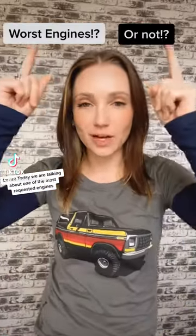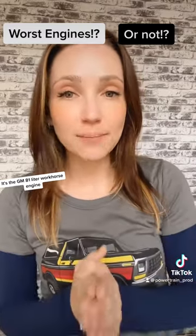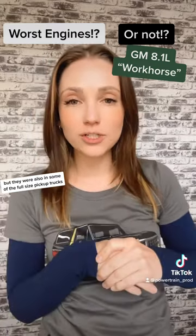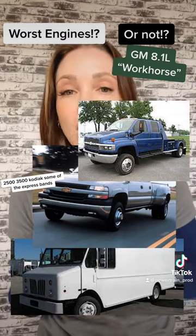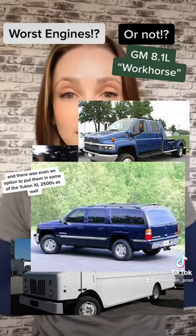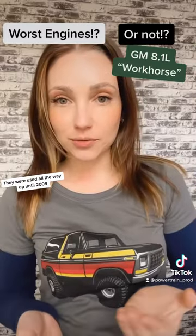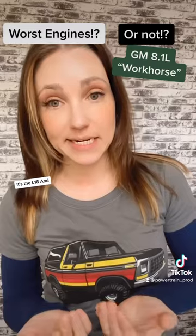Welcome back to Worst Engines or Not. Today we are talking about one of the most requested engines: the GM 8.1 liter Workhorse engine. These were featured in the GM Workhorses, but also in some full-size pickup trucks — 2500s, 3500s — a Kodiak, some Express vans, and there was even an option to put them in some Yukon XL 2500s. GM started building these engines in 2001, used all the way up until 2009, and there's really only one version: the L18.